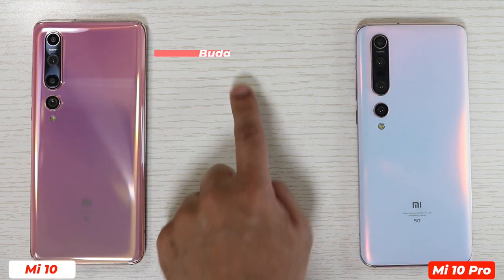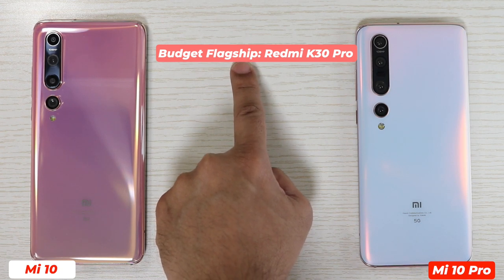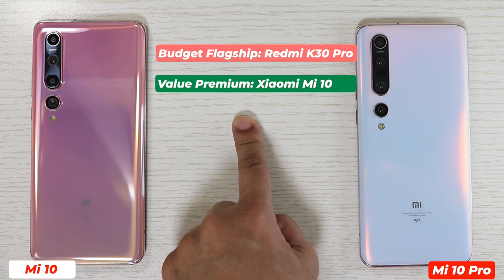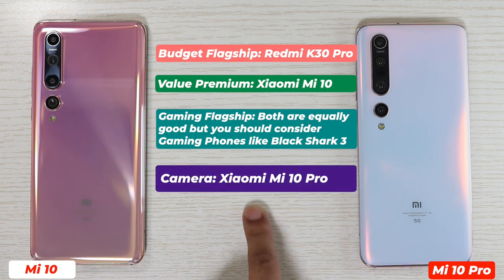If you're looking for a value-for-money budget flagship, neither of these is for you. But if you're looking for a value-for-money premium flagship, then Xiaomi Mi 10 Pro is for you. If you're looking for a good gaming smartphone, neither is specifically for you, but Xiaomi Mi 10 offers better value for money in that case. If you're looking for a camera-centric flagship smartphone, obviously Xiaomi Mi 10 Pro is the winner.